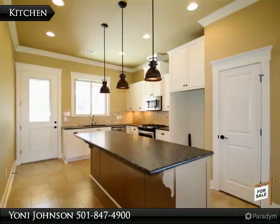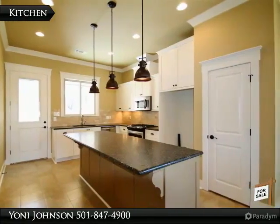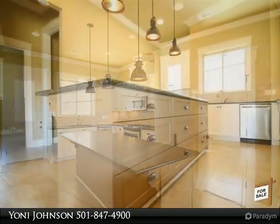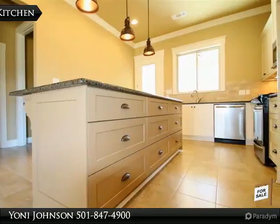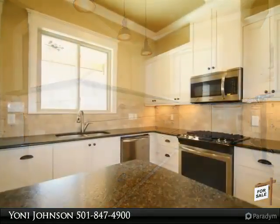Built-ins, walk-in pantry, custom soft-close cabinets, granite throughout, soaker tub and walk-in tile shower, walk-in closet in master, large laundry room, and 10-foot ceilings.